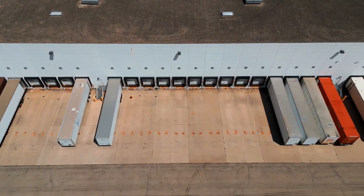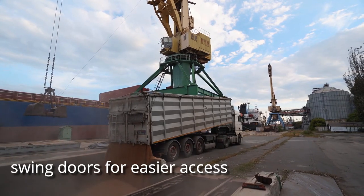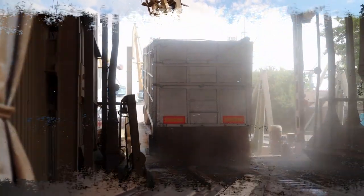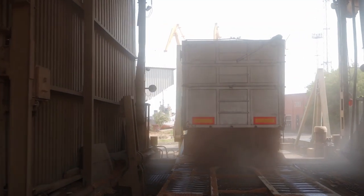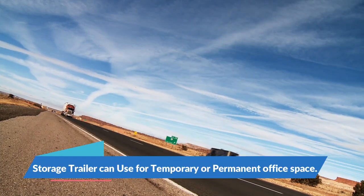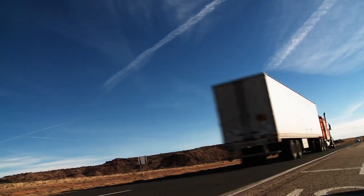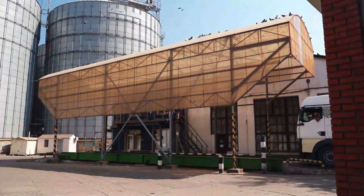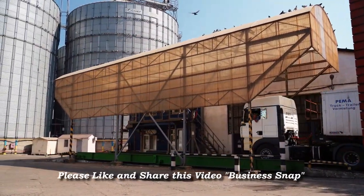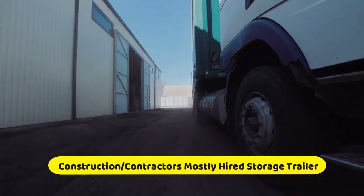Storage trailers, which have overhead or swing doors for easier access and a larger dimension than storage containers, are ideal for storing huge equipment, large numbers of goods, or pallets. Other advantages include their resistance to wind and weather, which keeps your items safe and protected from the elements. They may also be locked and guarded, making them a dependable solution to keep your things secure.